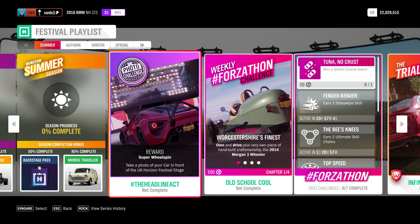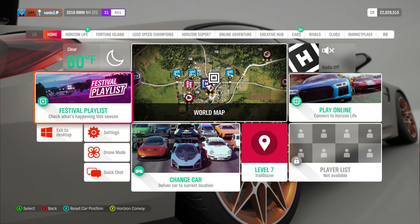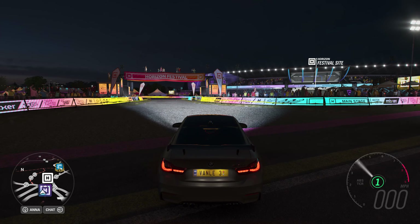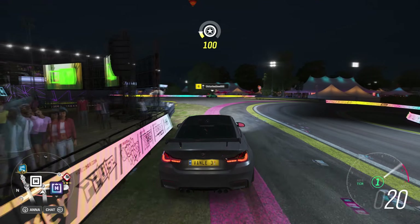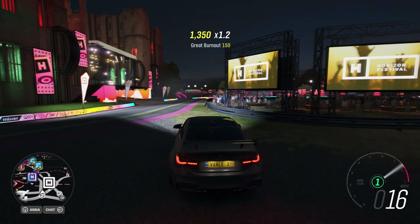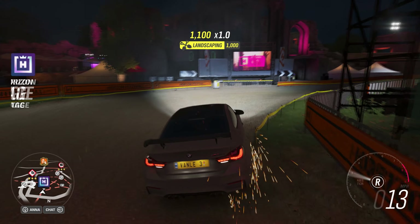At the start, take a photo of your car in front of a UK Horizon Festival Stage. It makes it pretty easy because literally every car counts. The UK Horizon Festival Stage is basically where you drive to the Horizon Backstage down on the map. There's the festival site where you start when you fast travel or pick a car, and when you drive over there is the main stage.